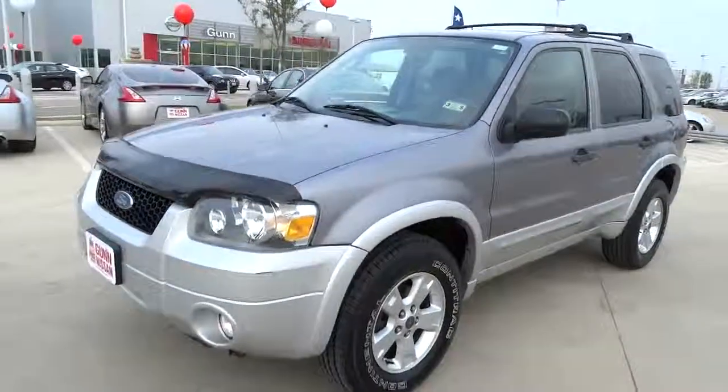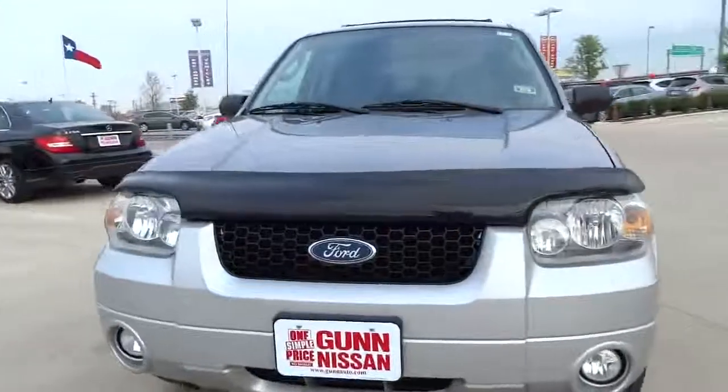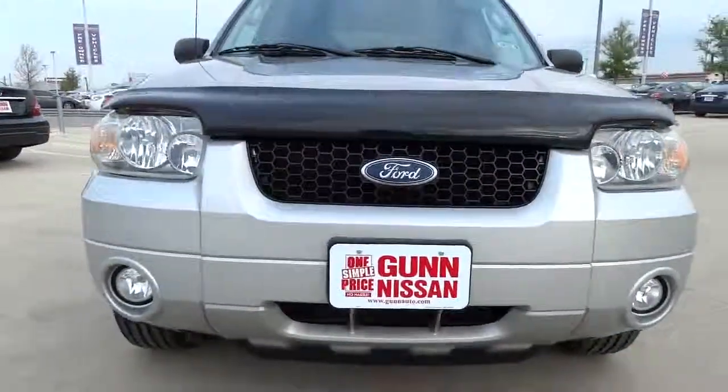The 2007 Escape. Gas engines flex, tow, sip, and go with Ford Escape, and is priced below $15,000.